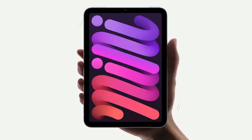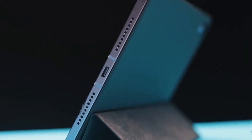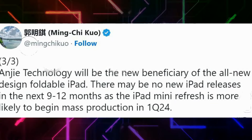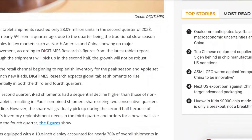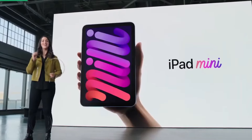Immersive audio experience: immerse yourself in a world of rich and immersive audio with the iPad Mini 2024's enhanced audio features. Whether you're enjoying your favorite music, watching movies, or engaging in video calls, the iPad Mini 2024 promises to deliver an audio experience that enhances your overall multimedia enjoyment.